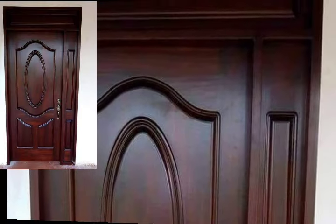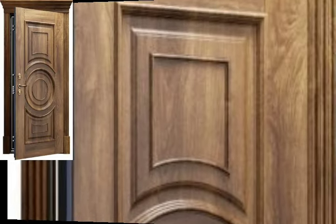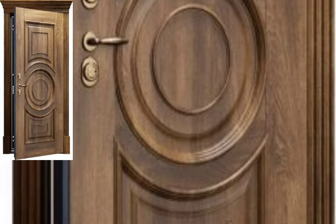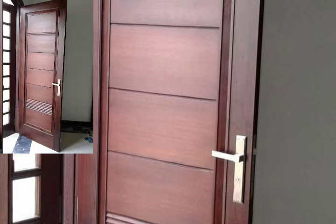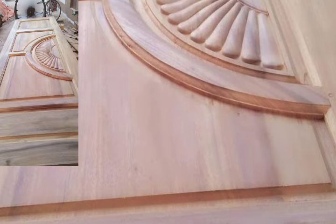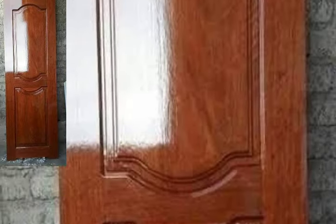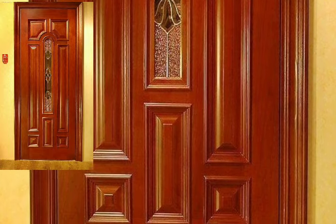I hope you like and enjoy my videos. If you like my videos, please take a screenshot and save it to your mobile. Watch the full video and get amazing ideas of stylish and unique wooden door designs.